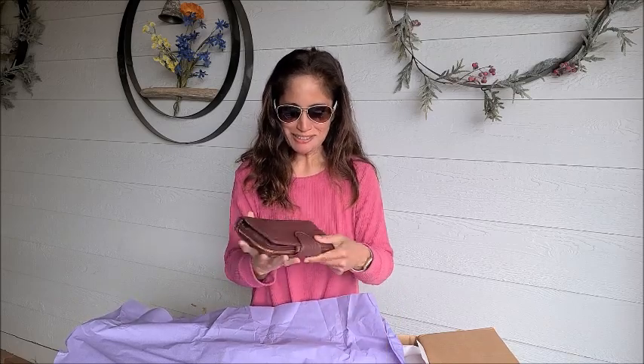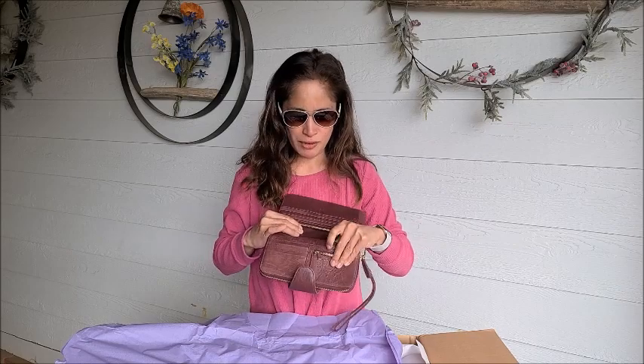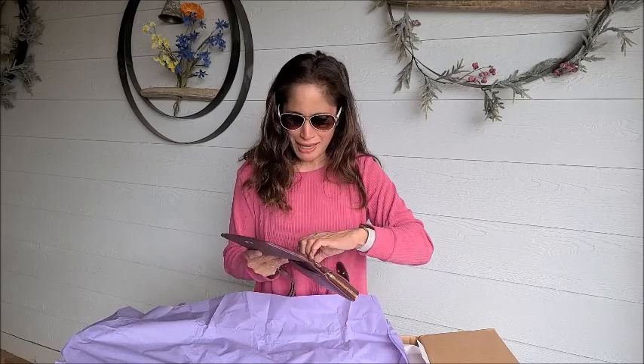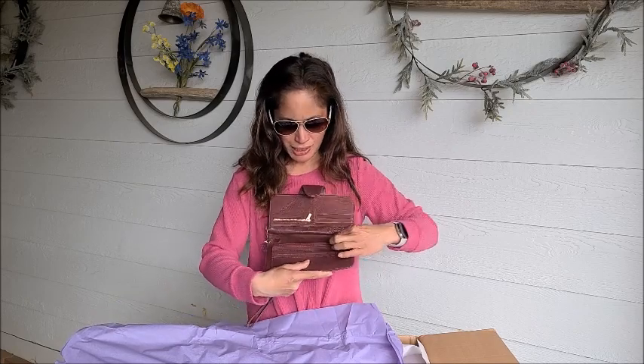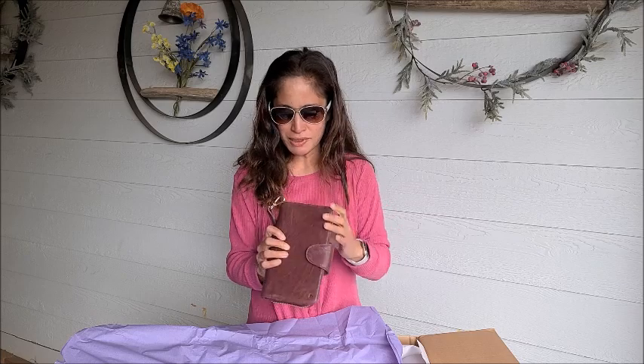Look at how cute this crossbody wallet is — and see what I asked them to put in the corner? That little heart! I don't really have a crossbody wallet where it's really just a wallet, and it also has the purse strap, so I'm super excited about this. I think this has been redesigned a few times. It's very soft inside — like a micro-suede or something. It comes with a wristlet strap and a crossbody strap.